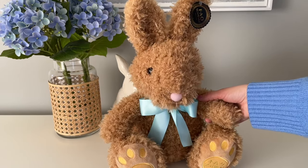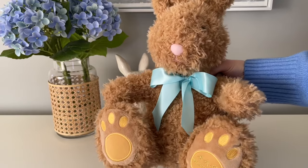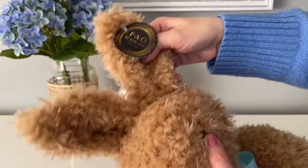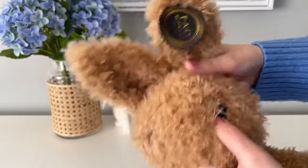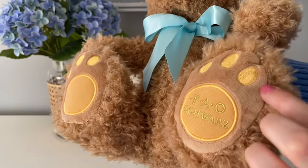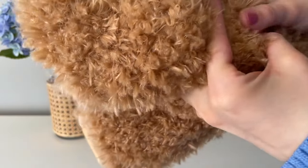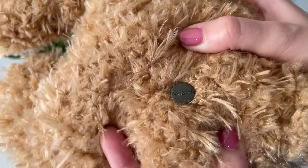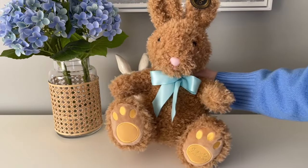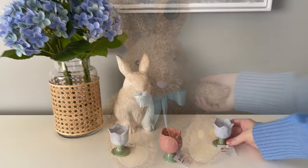Next up is the cutest bunny rabbit from Target's FAO Schwarz line, available in-store and online. I thought this would be really fun as decor next to a throw blanket in a basket, and also a beautiful addition to an Easter basket for a special someone. It has tons of great details — embroidery on the paw, a blue ribbon, super soft plush fur — and even a little metal tag on the back that says FAO Schwarz. This would just be the cutest Easter gift.